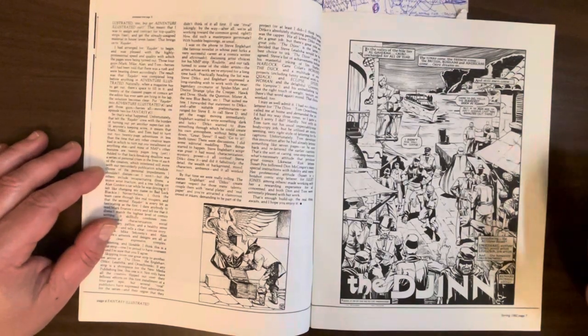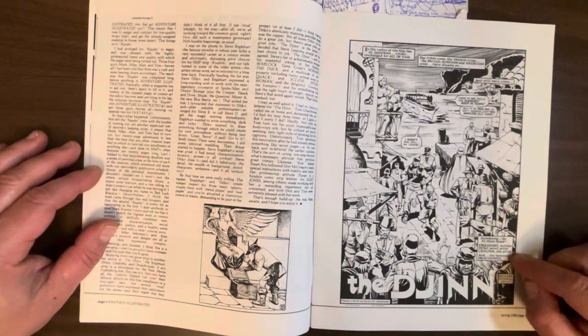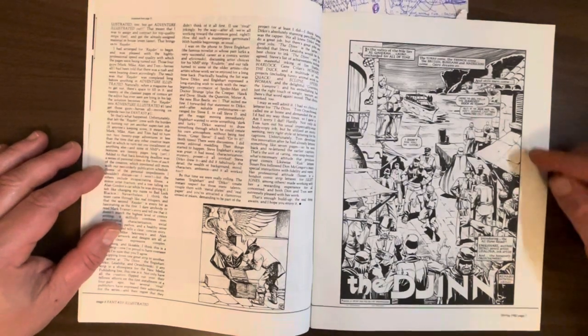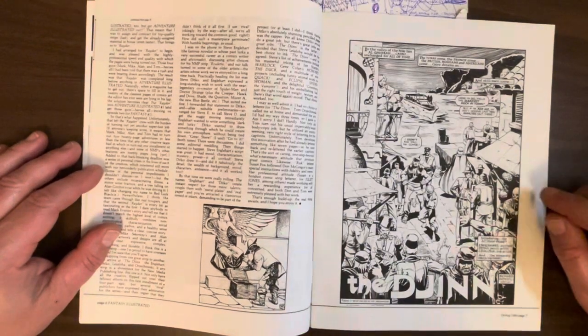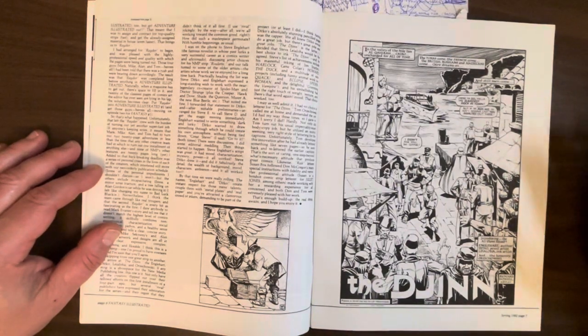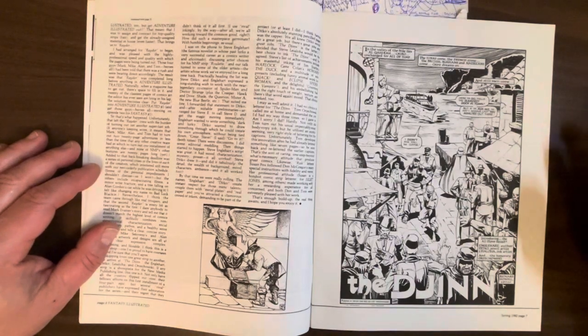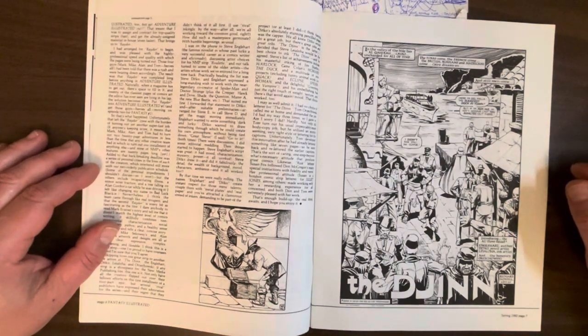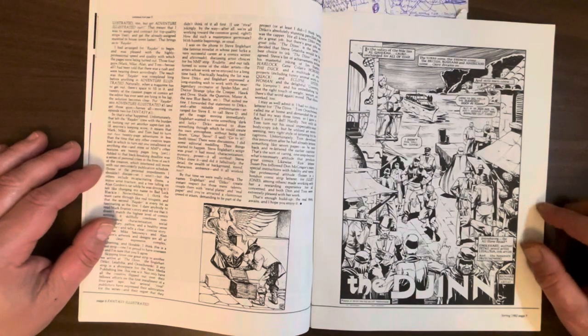This is some of the nicest Ditko artwork post mid-70s. It's so nice. And it's not just because of Leialoha's inks — Steve Leialoha adds a lot of polish to this art. But in the editorial, Richard Howell even mentions how when he got the pencils from Ditko, the amount of detail was incredible. It almost seems like Ditko really poured his heart and soul into this one. In the early 80s there's a lot of stuff he did that wasn't very polished — some of his Micronauts annuals and stuff for Marvel. Pretty slapdash. This is excellent — some of my favorite Steve Ditko artwork since the 60s.